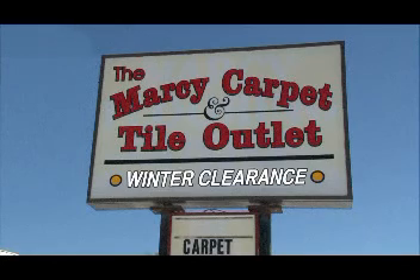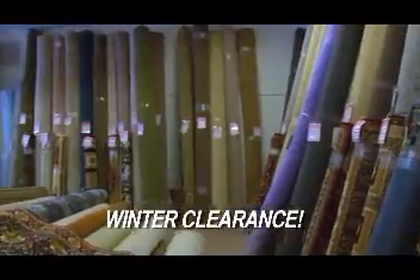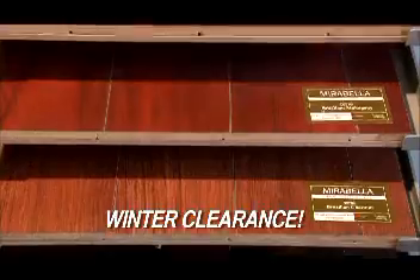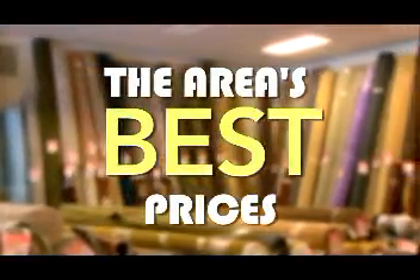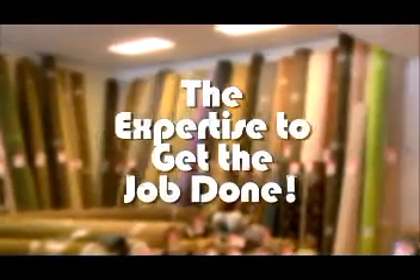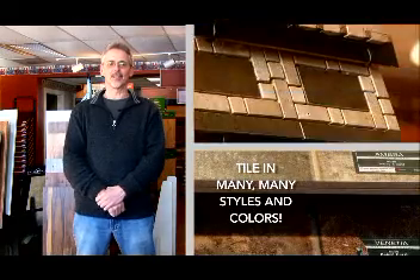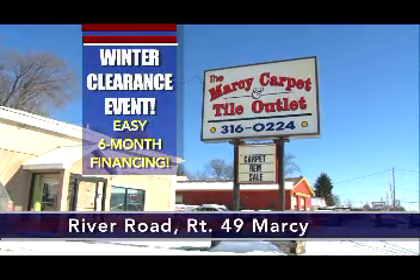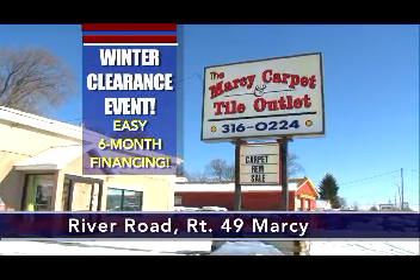The winter clearance is going on now at Marcy Carpet and Tile Outlet, Route 49 Marcy. Hundreds of carpet and vinyl remnants, area rugs, padding, wood and tile look laminate — all at the area's best prices. Ask about easy six-month financing options. Hi, my name is Eric Johnson, I'm a tile designer — if you'd like an ordinary project turned extraordinary, come and see me. It's the winter clearance event at Marcy Carpet and Tile Outlet, Route 49 River Road, Marcy.